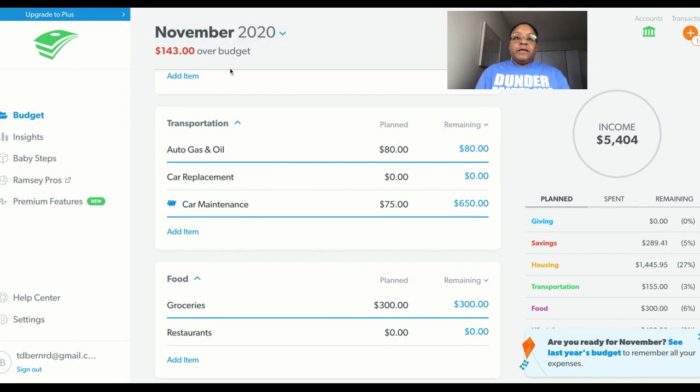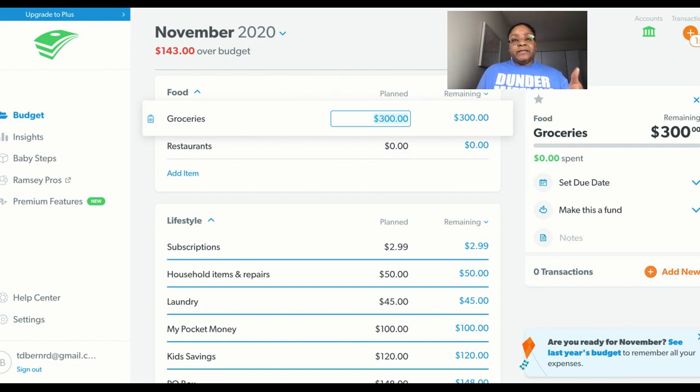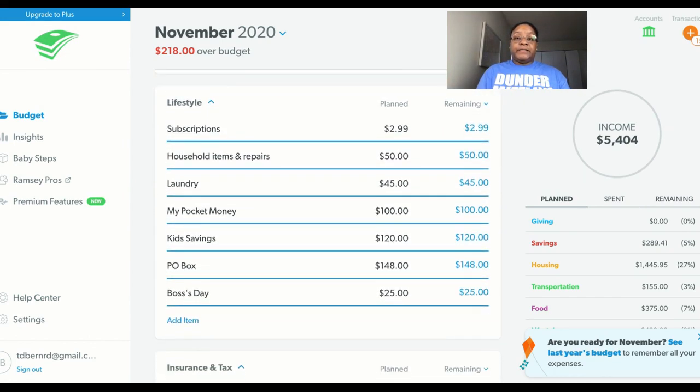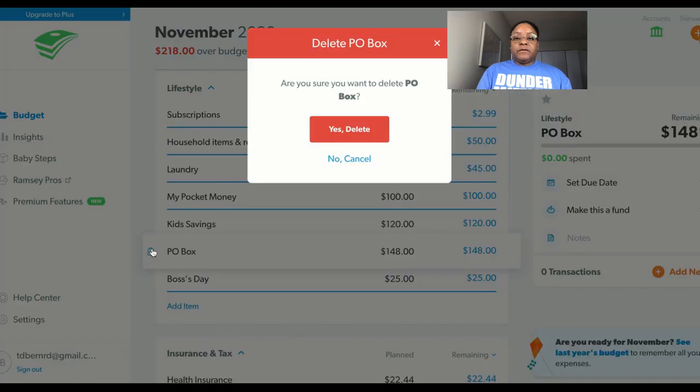You'll see that my over-budget is now at $143. Car maintenance — I'm going to add another $75 to that sinking fund. For groceries, I count the number of Sundays in a month: if it's four Sundays I give myself $300, and if it's five Sundays I give myself $325. This is a holiday month, so I'm going to give myself $375. Black Friday is actually my birthday, so I'll have everything I need. PO Box is already paid, so I could take that off my budget.